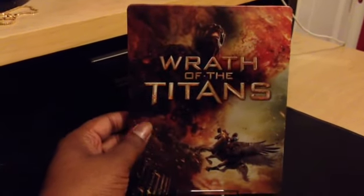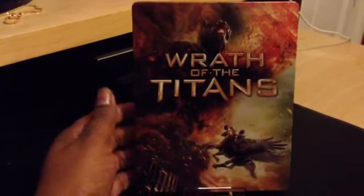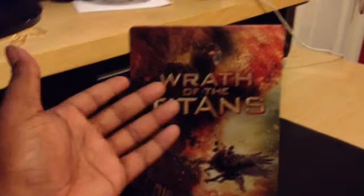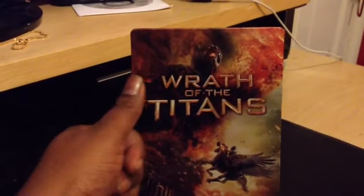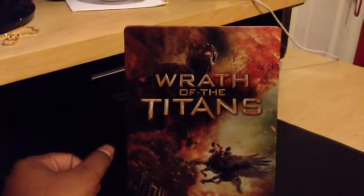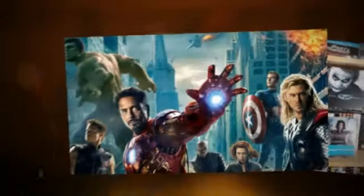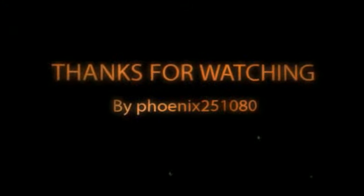Thanks BiscuitNoir for sending me this Steelbook. I hope to get into your group buys, and if you ever need anything you can always send me a PM and I'll be more than happy to send you anything back from the UK. Thanks for watching, take care guys, and I'll see you in my next video.